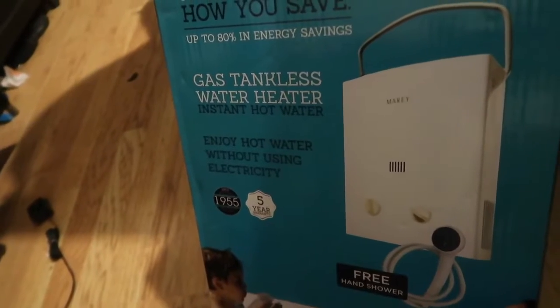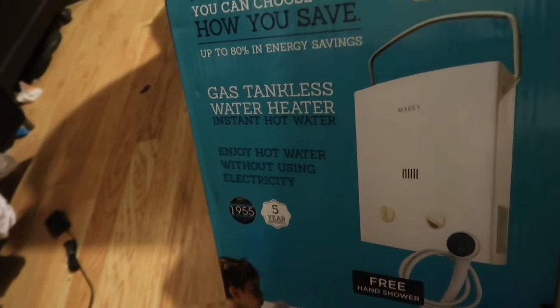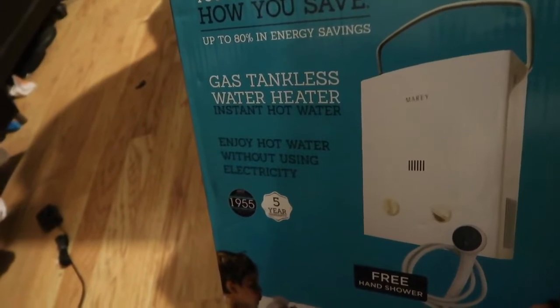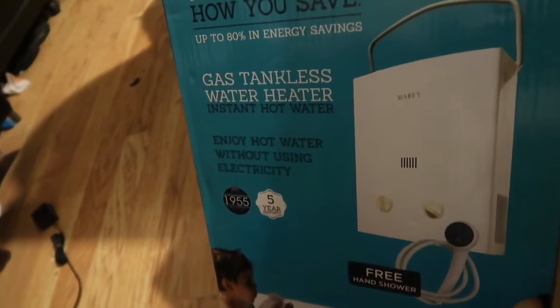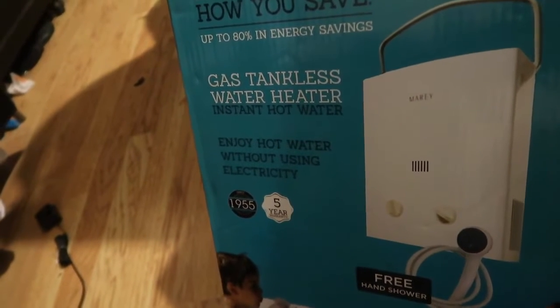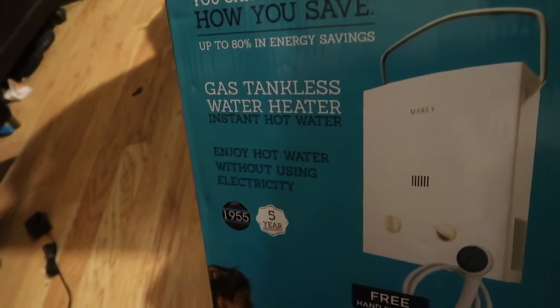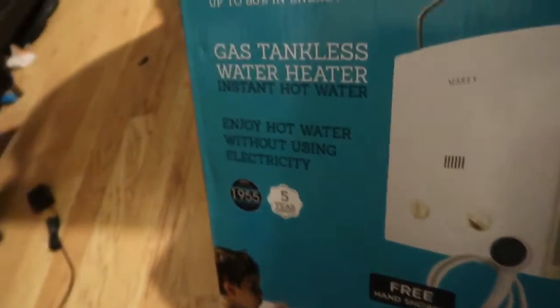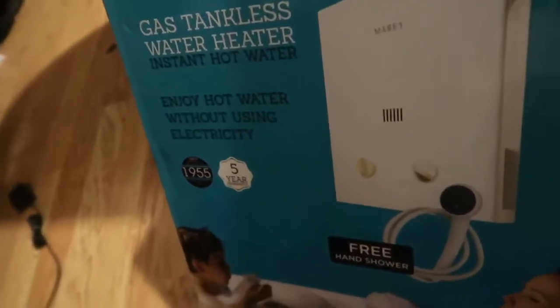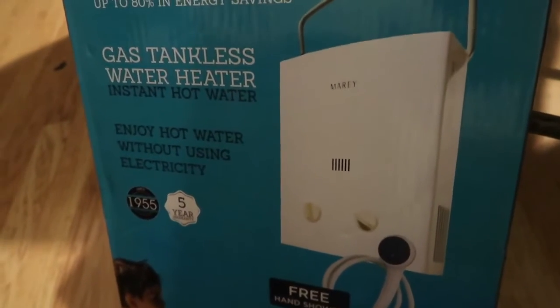I got this tankless water heater, which is a great option I've been looking for so I can give my horses a hot bath in the winter months, as well as the cold baths I can normally do. It's also great for getting warm water to soak alfalfa pellets and beet pulp. It's tankless, super small, and really handy to have.